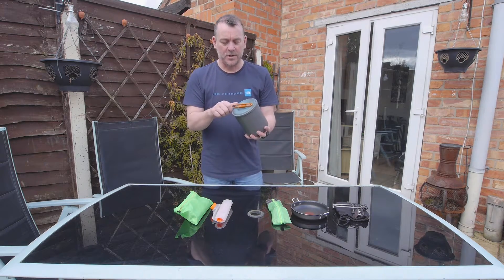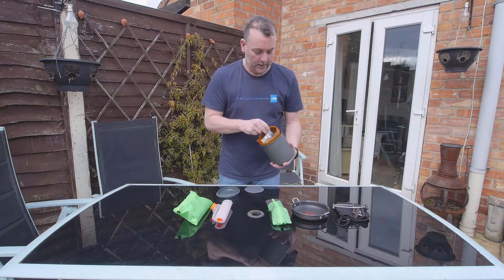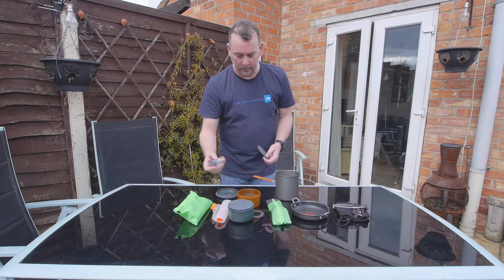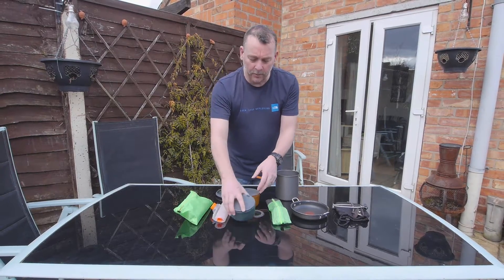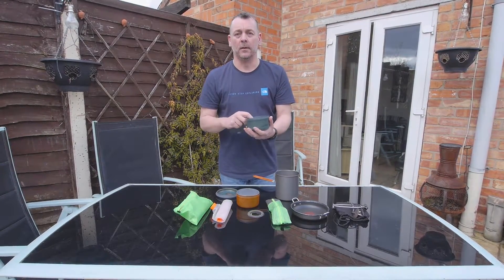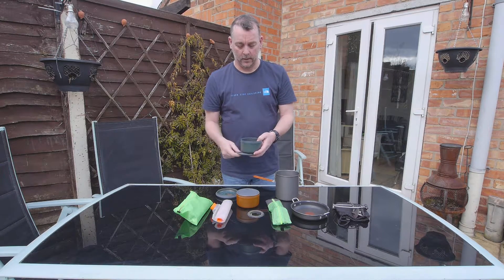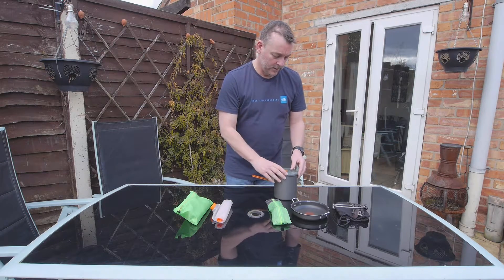The cook pot itself is a GSI Dualist Halulite. Inside it holds two cups, two bowls, and salt and pepper. We can also keep, if needed, a little canister in there, but it will have a fire lighter and a normal lighter that neatly fit into the pot.